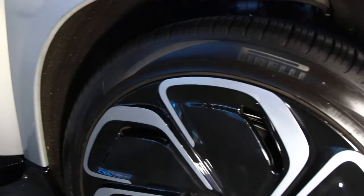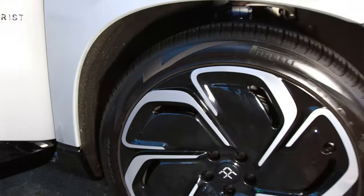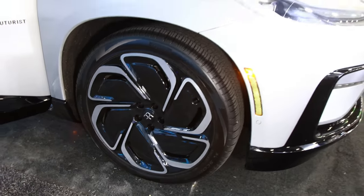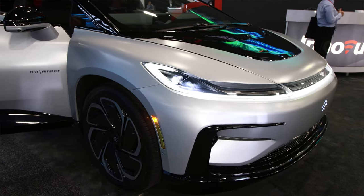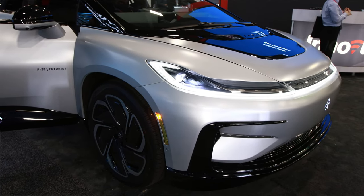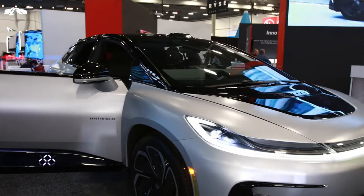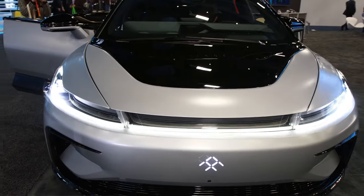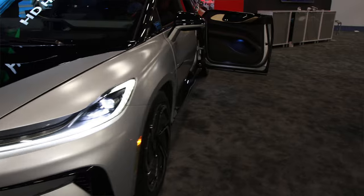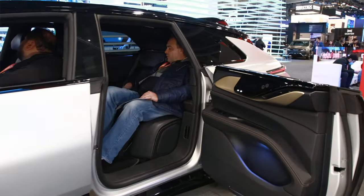We configured this production-intent vehicle as our special edition, the Alliance Edition — we're only making 300 of those units. After that there will be others with smaller wheels, different color paint, and different configuration options, however the range will stay the same. Thank you very much for the information — I'll look out for the first one I see on the street.